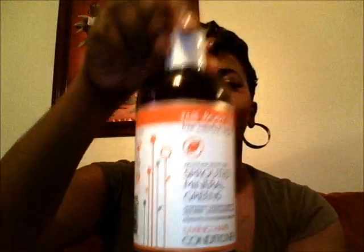About six months or more ago, I did a review on The Body Deli's products. They're an organic natural skin care, hair care, and body care company, and every product I've used from them has been great. Within the next month, I'll be doing a surprise giveaway for The Body Deli — be on the lookout for that. For now, I'm going to introduce this shampoo. It's by The Body Deli — the Sprouted Mineral Greens Living Hair Shampoo. And this is the Sprouted Mineral Greens Living Hair Conditioner. All organic and natural.